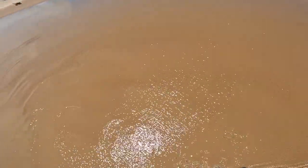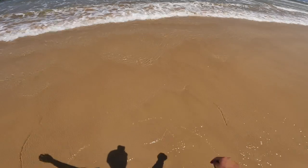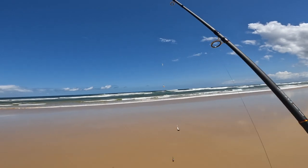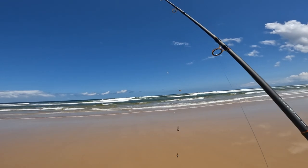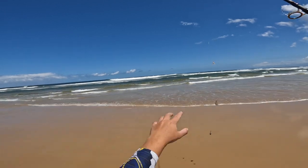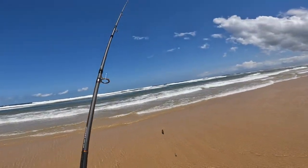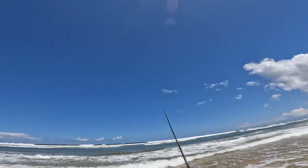Just going for pippies at the moment. I've done two Panlos de rig and I've got a half peli on the bottom and a bit of pippie on the top. You can see right there the gutter — it's pretty narrow, which is exactly what I want. There should be plenty of bream, and if it's warm enough, maybe get a whiting right behind it.